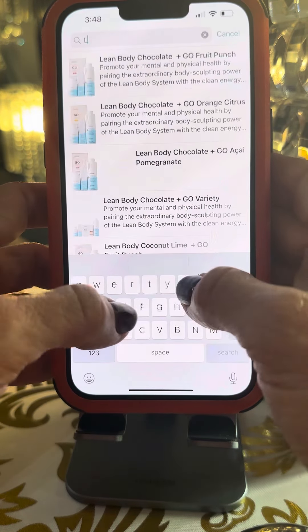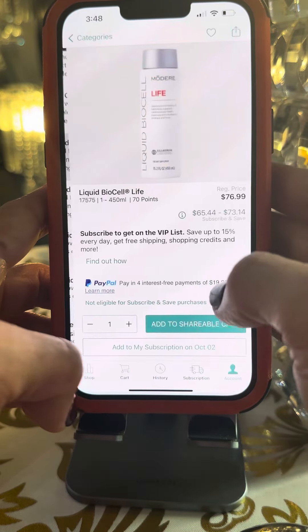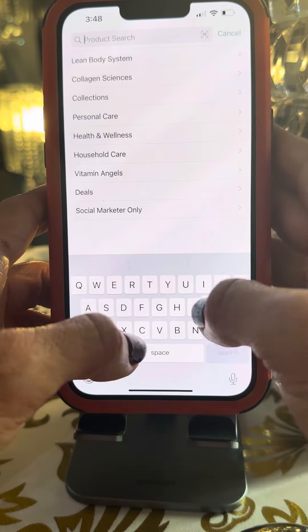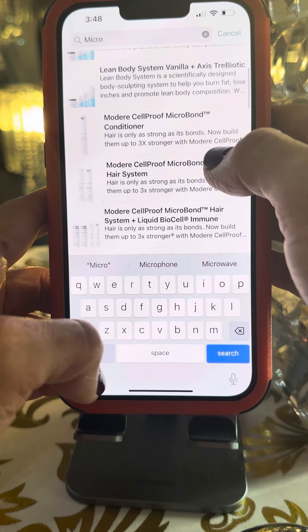She also wanted the Life — she wanted the Life Liquid Biocell. So it's right there, add to shareable cart. She also wanted the micro bond shampoo and conditioner system — add to shareable cart.